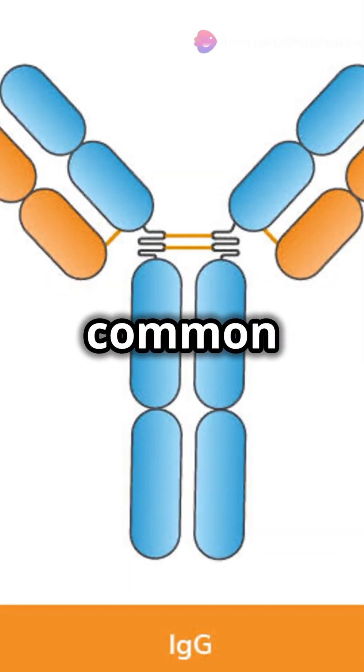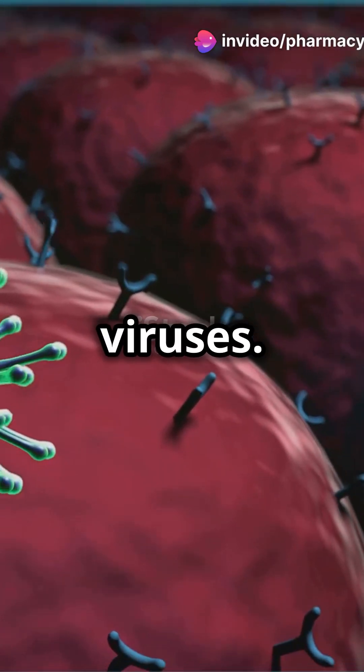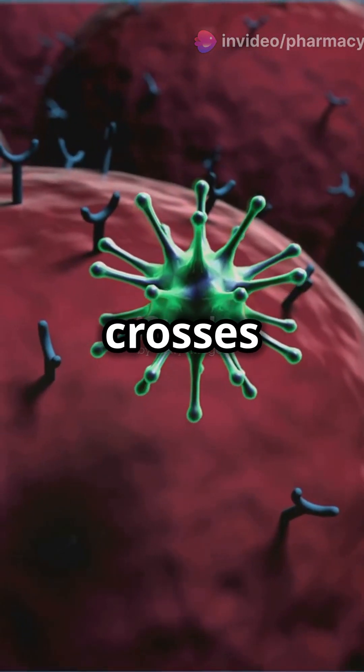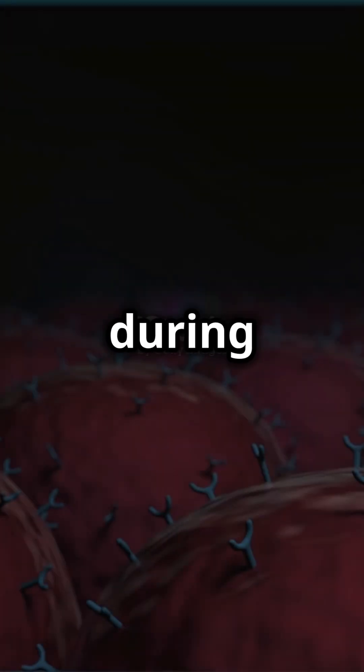First up, IgG — the most common one. It's a versatile multitasker, fighting bacteria and viruses. It is the only antibody that crosses the placental barrier and is transferred from mother to fetus during pregnancy.